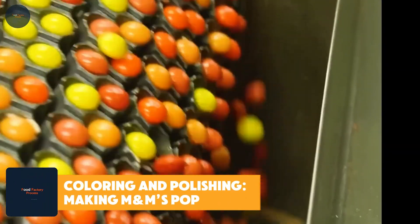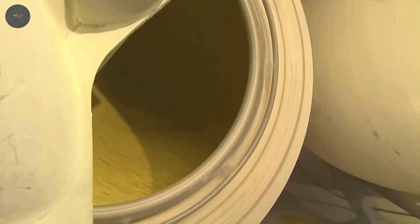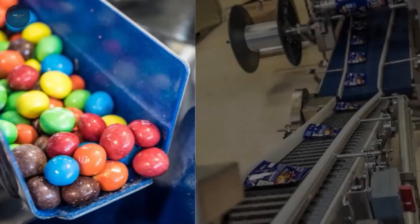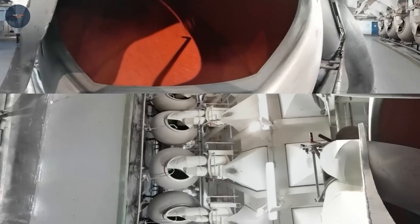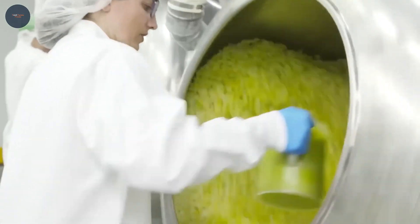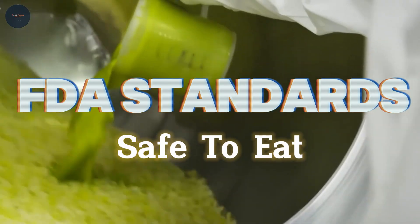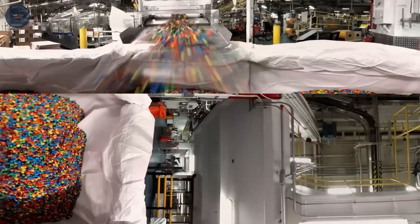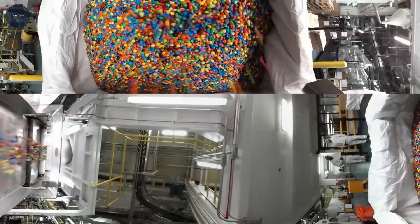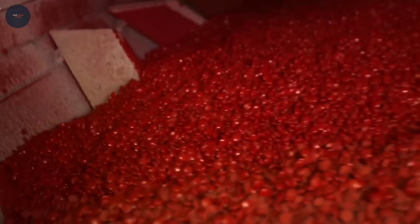Coloring and polishing — making M&Ms pop: M&Ms come in a rainbow of hues, from classic red and yellow to cool blue and green. Modern spray machines evenly coat each candy, and strict FDA standards ensure everything is perfectly safe to eat. The candies are then polished to a glossy shine, making them irresistible to look at and even harder to resist eating.